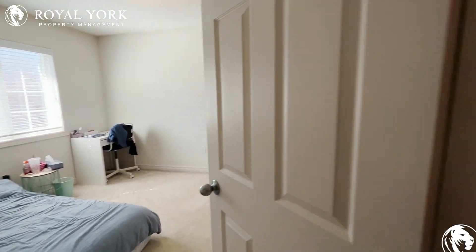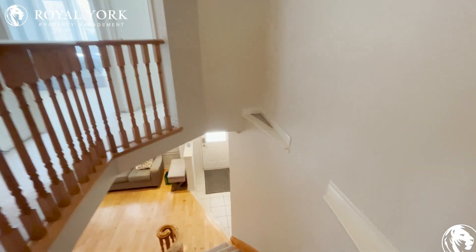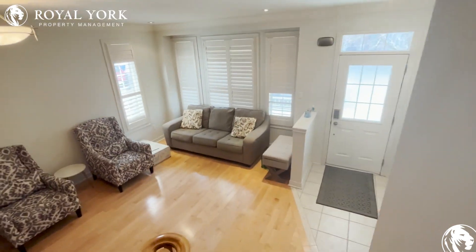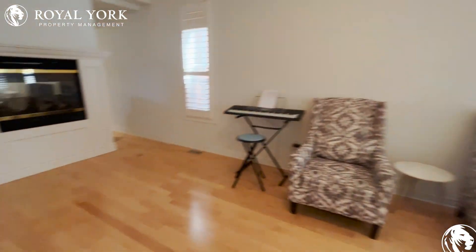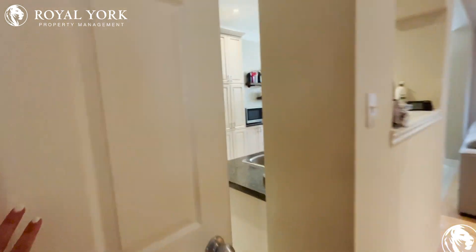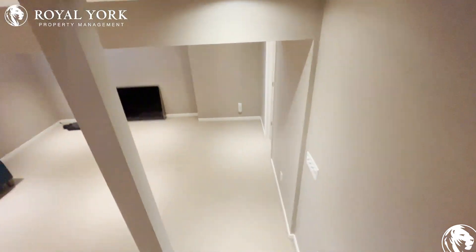Let's go and show you the beautiful basement. There's an open concept basement with one bedroom and an ensuite.